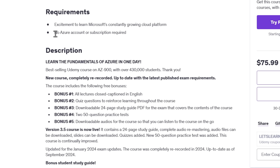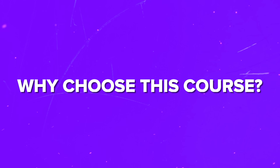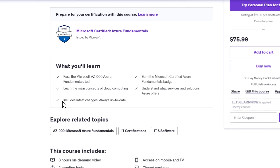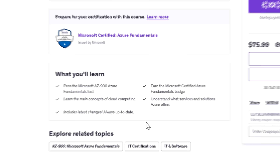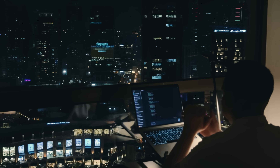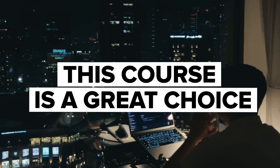You don't need any prior Azure experience to take this course, just a desire to learn. You don't even need an Azure account or subscription, and the course will guide you through everything from the basics onward. This course stands out because it's always kept up to date with the latest changes to the AZ-900 exam. The instructor makes complicated concepts simple and engaging, and you'll have access to extra study resources like quizzes, study guides, and practice tests. If you're serious about getting certified and building a strong foundation in cloud computing, this course is a great choice.